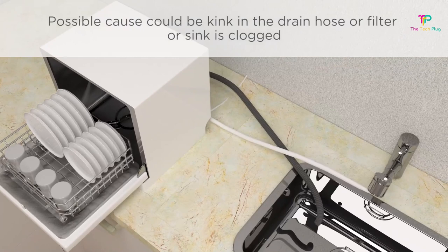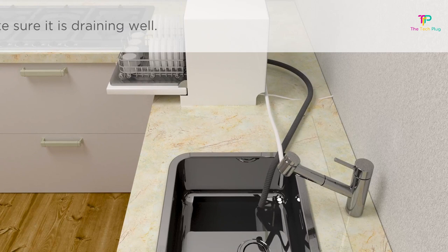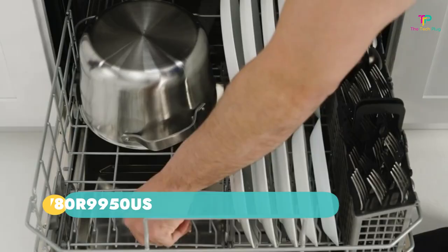Being a countertop dishwasher, it naturally can't hold large loads. However, it comes with useful features such as a child lock and a quick-connect design. There's no permanent plumbing necessary — you can hook it straight up to the sink. It's Energy Star certified as well, and if you want a countertop dishwasher, this is the one to get.